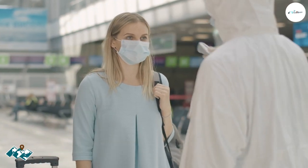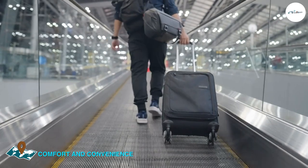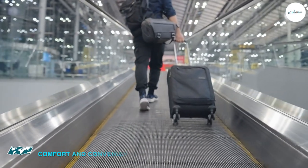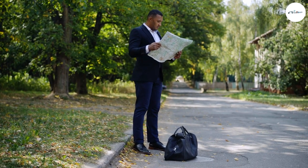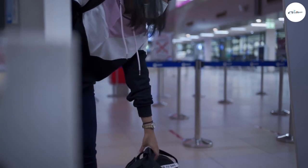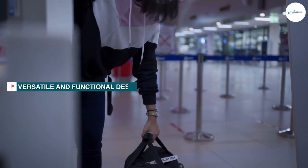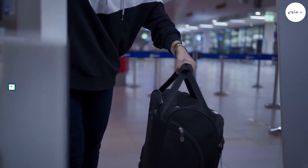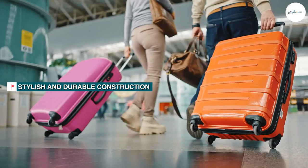The bag is designed for maximum comfort and convenience. It has a comfortable padded shoulder strap that can be adjusted to fit your body, and two handles that make it easy to carry by hand. The bag is lightweight and easy to carry even when fully loaded, and compact enough to fit in an overhead compartment on an airplane.